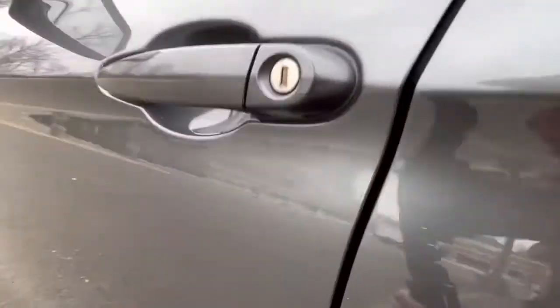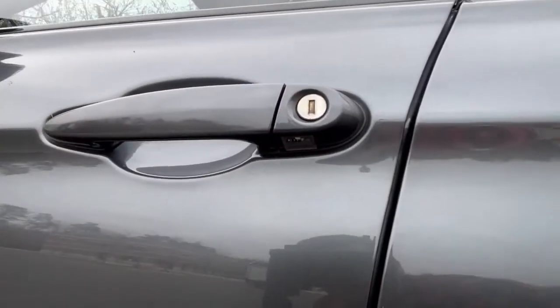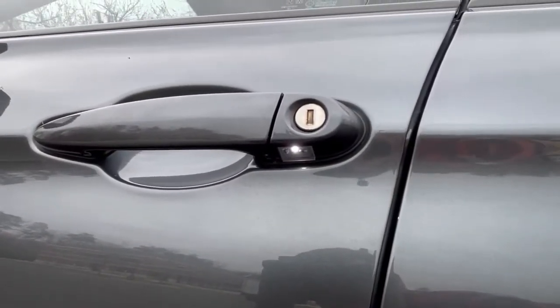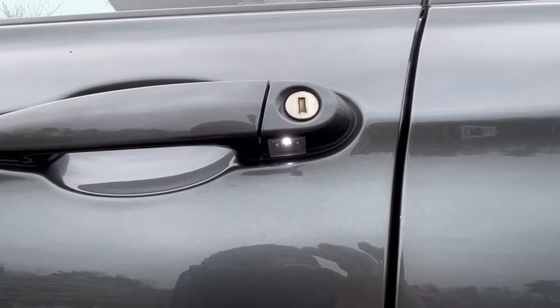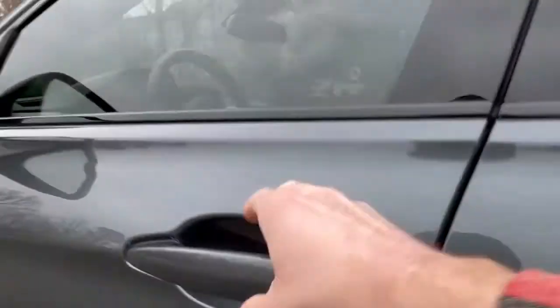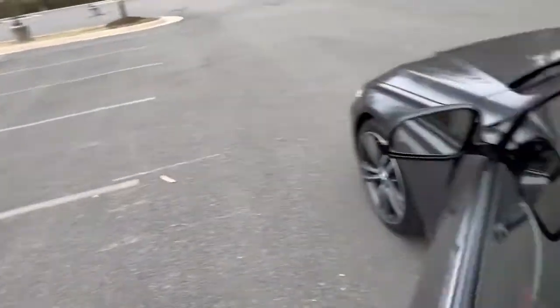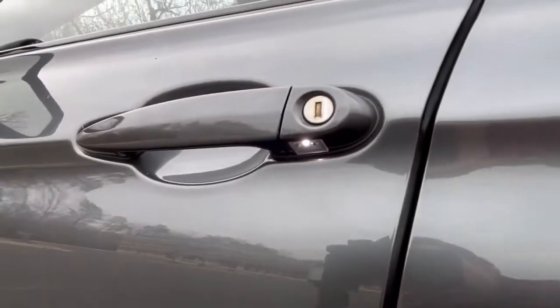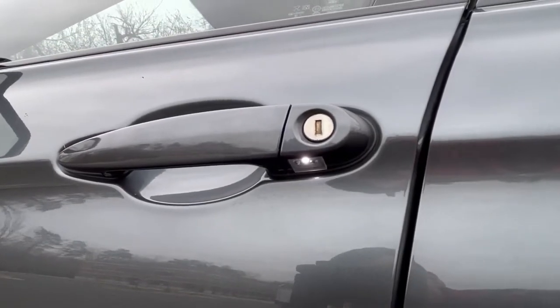The fourth hidden feature has to do with the puddle lights. As you'd expect, they illuminate when you unlock the car — as you can see, it's hard to tell in the daytime but they are shining pretty bright. However, these also illuminate at night when you're in reverse to provide a better view of the curb. You can see they're off right now, but when I put the car in reverse and step back outside, they've lit up to help light up the curb — useful for parallel parking.